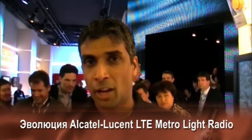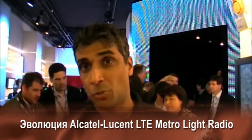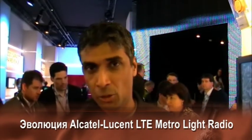Welcome. We are very excited to announce the world's first LTE light radio network. Alcatel-Lucent is doing this jointly with Telefonica.